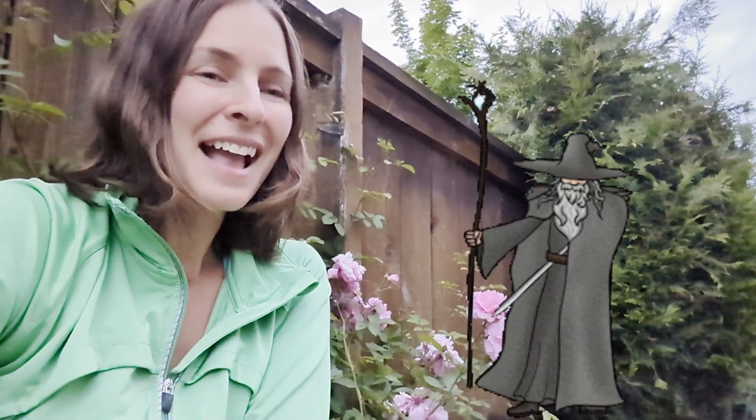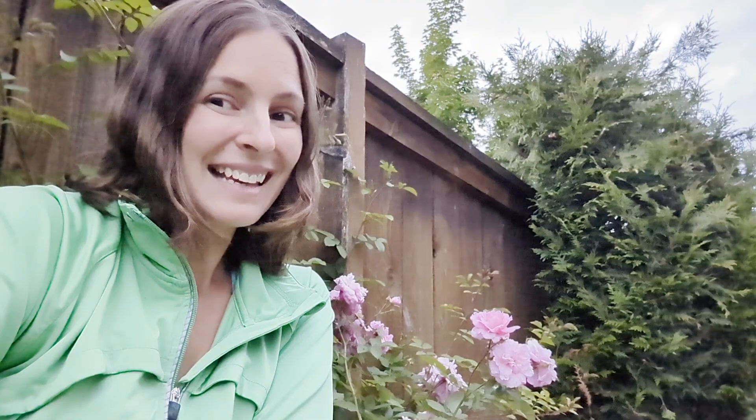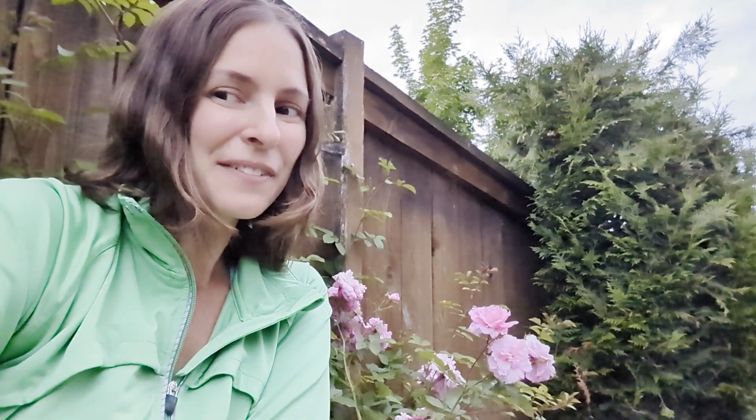I hope this video sparks a little magic in your life. We will see you very soon in another section of the garden. Have a good day, evening, night, wherever you are.